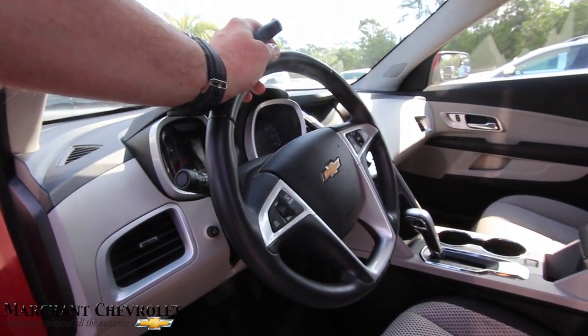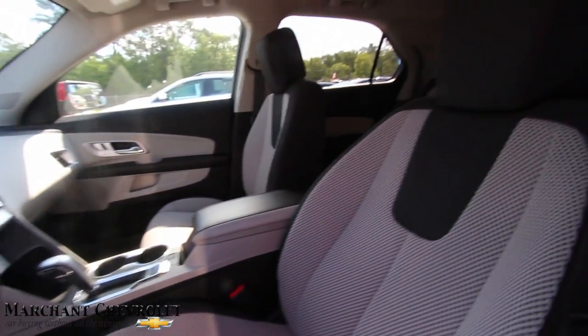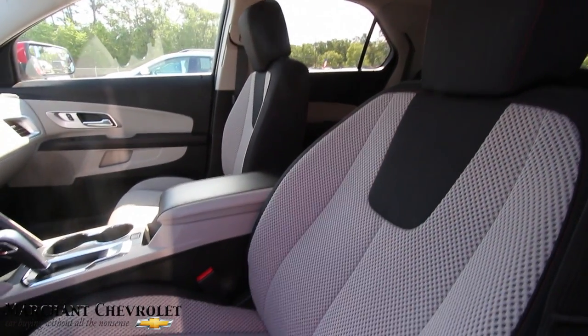Leather wrapped steering wheel with all your features and controls there. Look at those seats — they look nice and clean, and they even look really comfortable.